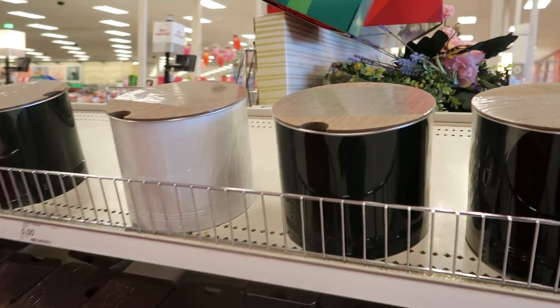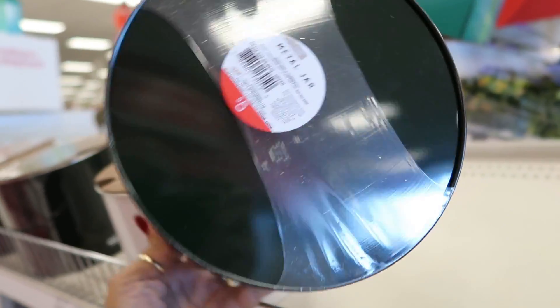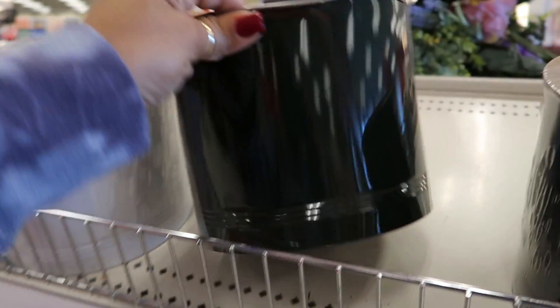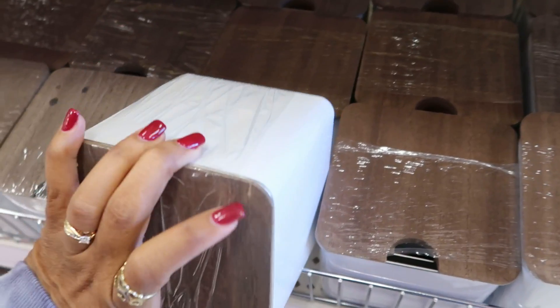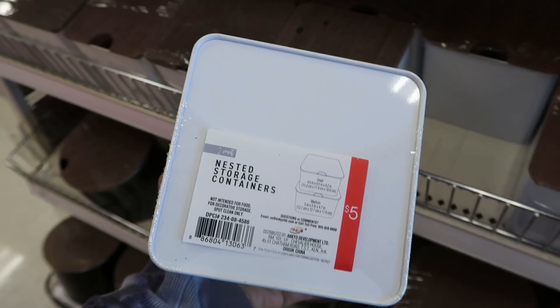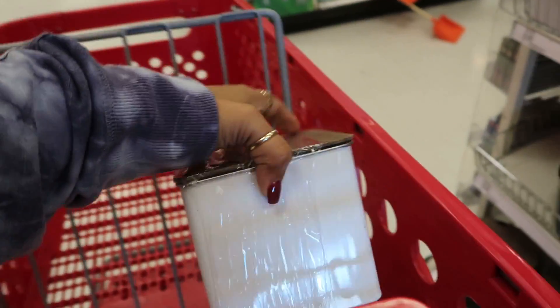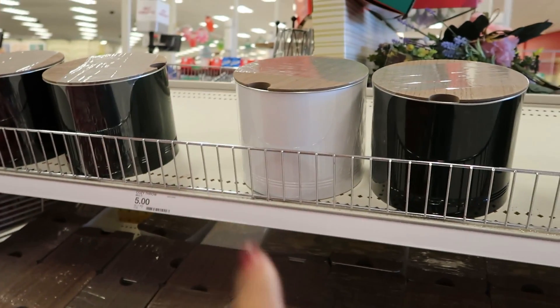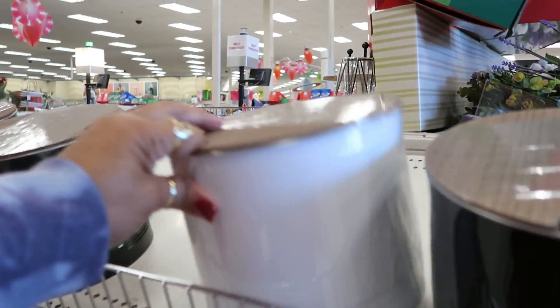Oh look at these metal jars, five dollars with a little wood top in forest green, and they have white too. There's also a smaller one — nested storage containers, two of them. I like those, I think I'm gonna get the big white one and the smaller ones too.